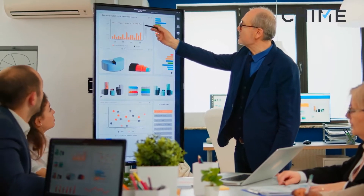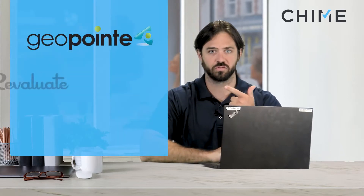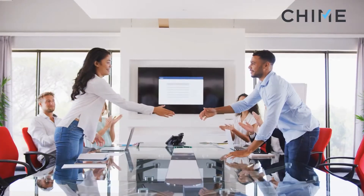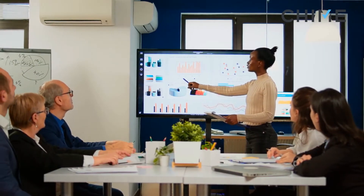Before I dive into the actual product and demonstrate it for you, I want to give you some background on who Geopoint is. Geopoint is a big data company — you'll find there's a theme with some of our recent partners regarding big data between Geopoint, Revaluate, and Identified. What we've realized is big data is your friend if you use it the right way, and Geopoint is a prime example of that. They have relationships with data warehouse companies all over the United States, and that gives them very valuable insight into homeowners who may be willing to sell.